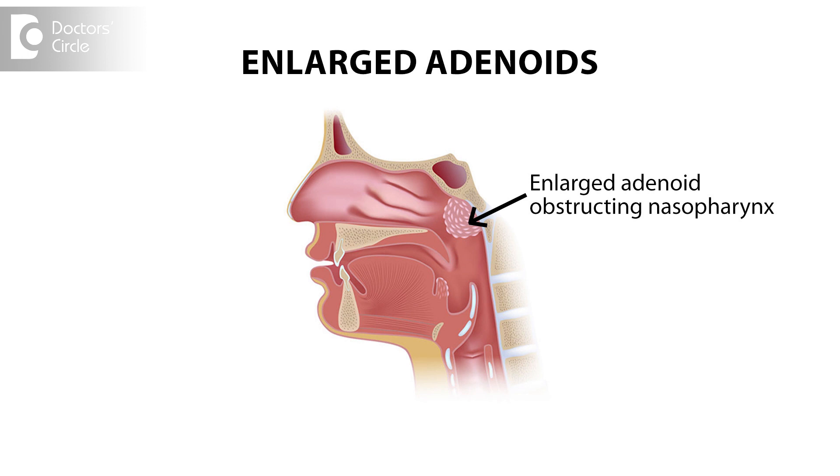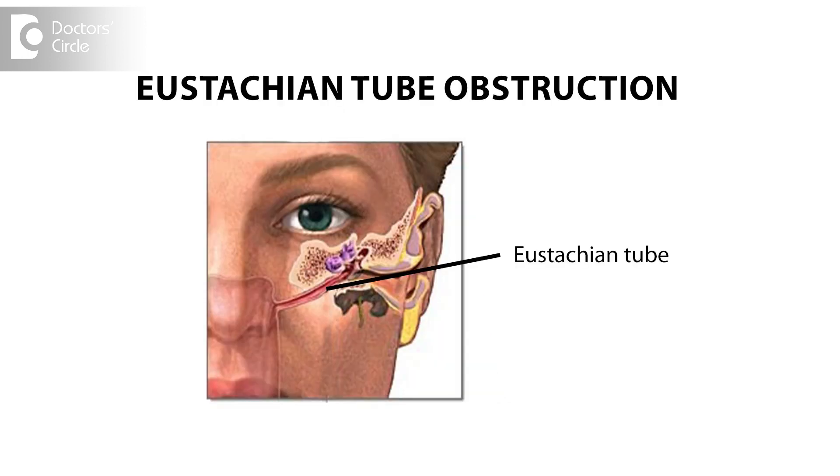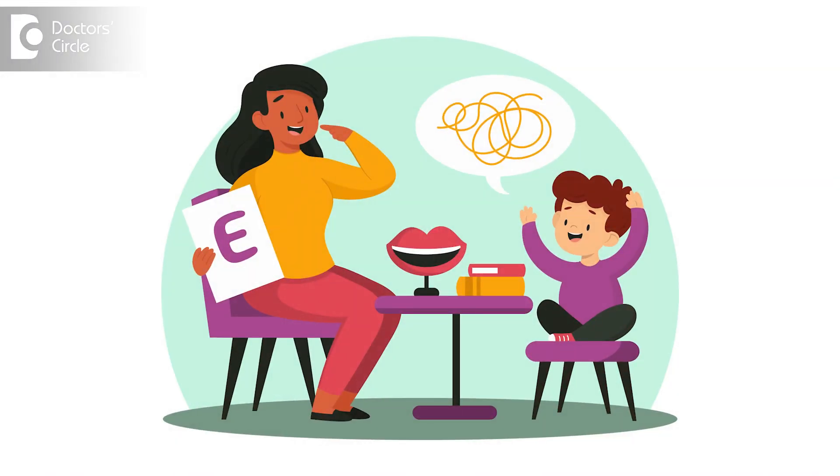In children, the commonest condition is big, enlarged adenoids obstructing the nasopharynx, leading to prolonged eustachian tube obstruction. Many children suffer from this condition, and this leads to delayed speech and a failure to develop the mechanism of speech.